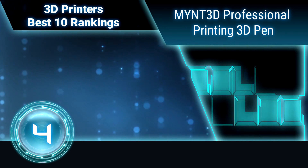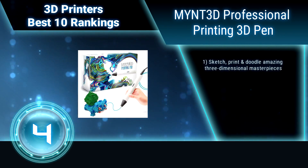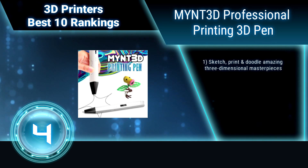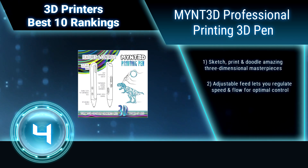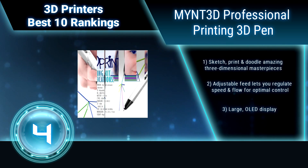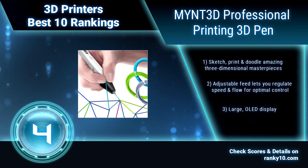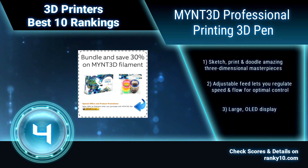Ranking number 4: Mint 3D Professional Printing 3D Pen. Hold the magic of 3D printing in your hand with this professional device. Now you can use FDM technology in any application, varying from drafting and prototyping to spatial learning and three-dimensional sculpting. Sketch, print, and doodle amazing three-dimensional masterpieces. Adjustable feed lets you regulate speed and flow for optimal control.